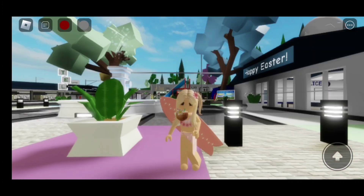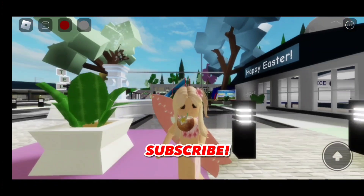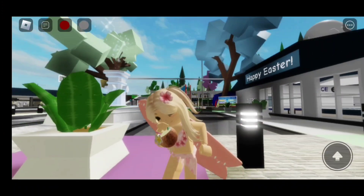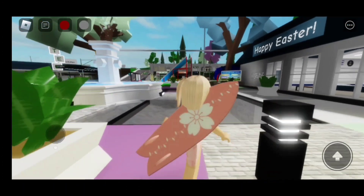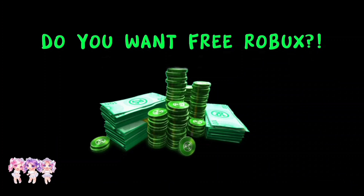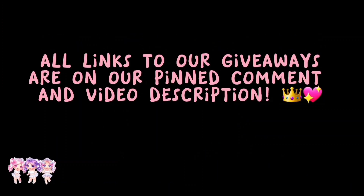For more videos like this, make sure to like and subscribe! Thanks for watching, everyone! Love you all! Bye! Do you want free Robux? All links to our giveaways are on our pinned comment and video description.